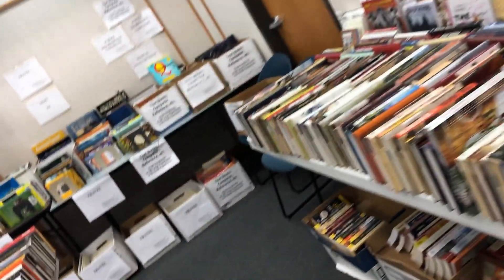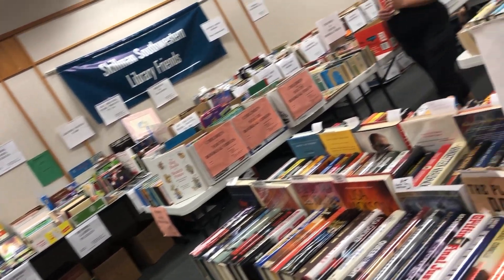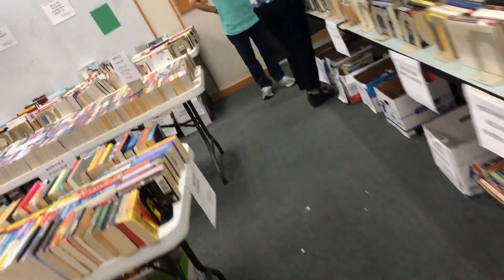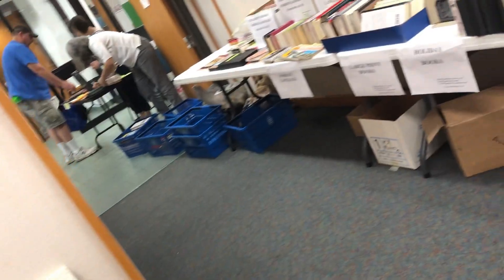We're inside this library book sale — not a huge selection, it's kind of a small room, but there's still plenty of books to scan. The CDs and DVDs are in the very front so I'll head back to those in a bit. Right here in this little corner are textbooks and computer and reference books, which is always a good place to start. From there I move on to history, religion, and go through the lines, skipping the romance and fiction books.